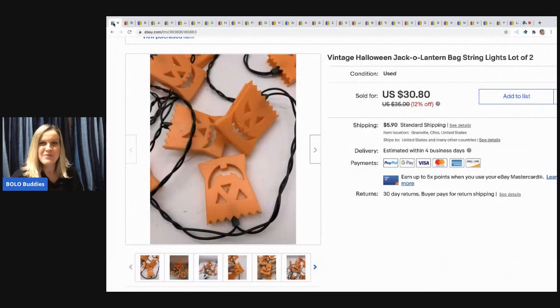The first item are these vintage Halloween jack-o'-lantern bag string lights. I picked these up at a garage sale for a dollar, and I sold them for a best offer of $22 and the buyer paid shipping.